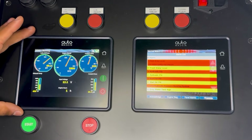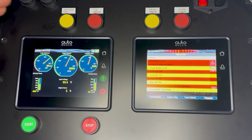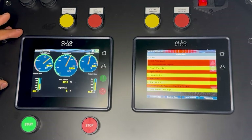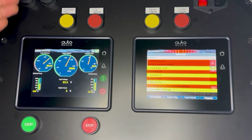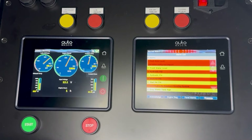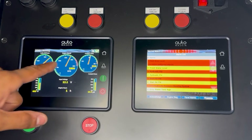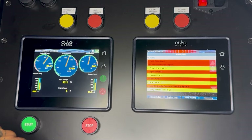We're back with our demo unit. On the left side here we have the engine controller — this is an unclassed engine controller, however there is a classed version of this. We have our screen set up however we want; we can set up these gauges in whatever manner we like, and you can set up multiple screens from here. You also have start and stop capabilities — the engine is currently on.